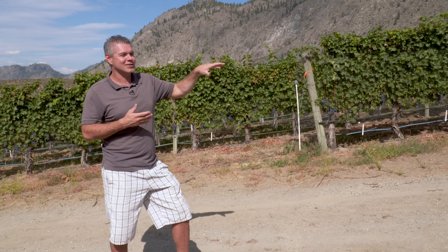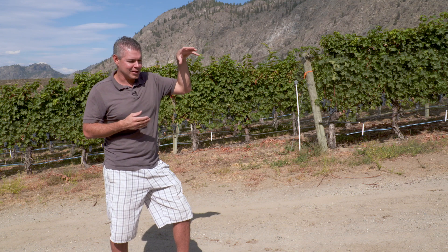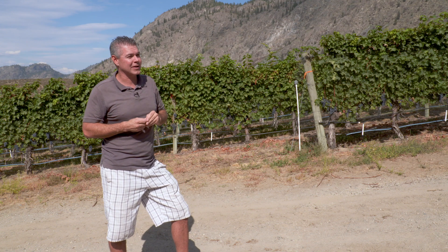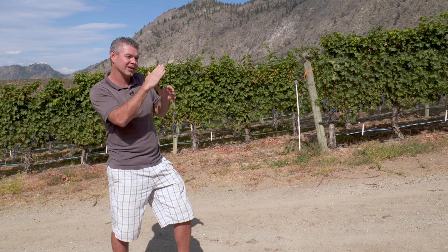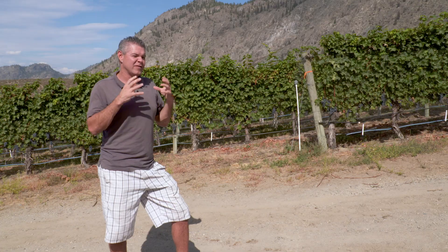Up top behind us to the west, again another hundred meters in another direction, it's very, very sandy and we're growing Syrah up there as well, but it's almost more of a Shiraz style — you get super hot and it's on a little bit of a slope to the sun, very black pepper, dark dark berries. So in the end, often we end up blending the two together to make our best Syrah.